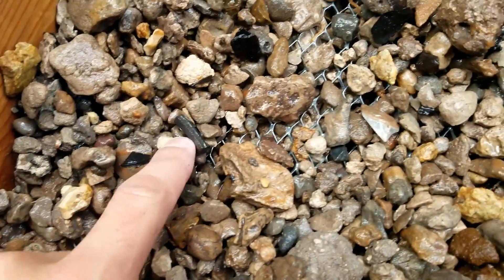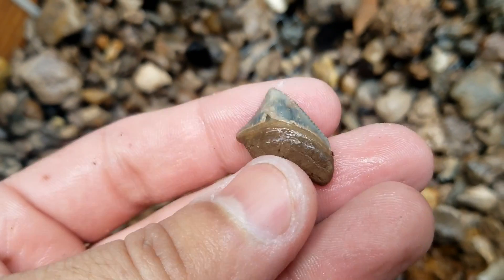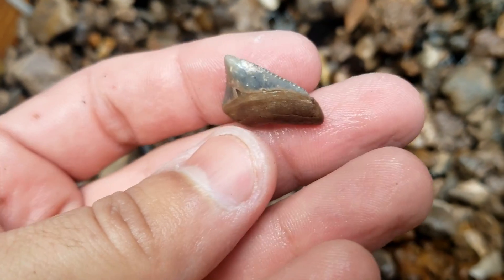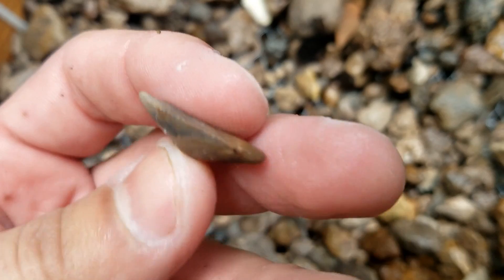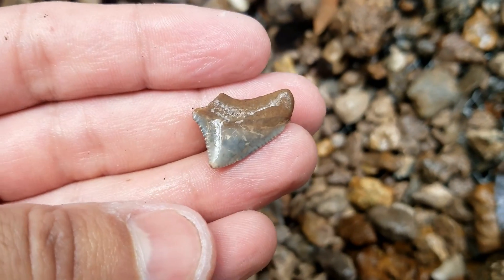I just spotted in this screen over here — see there's a little ray plate there. It looks a lot like a bull shark tooth but that is a baby megalodon tooth, it's way thicker. Yeah, nice color too — tiny little megalodon.